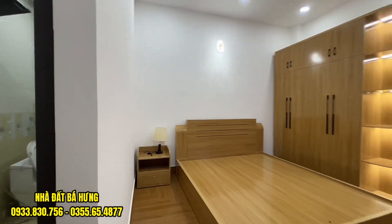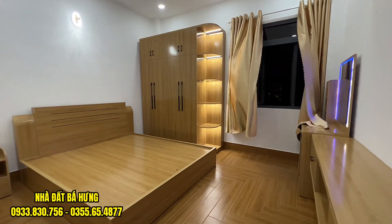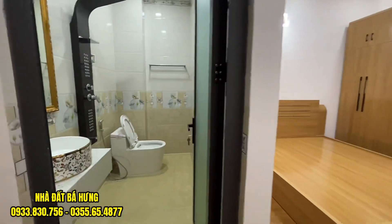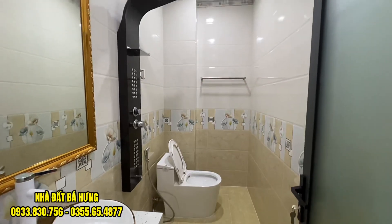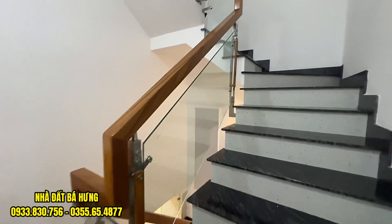Giường 2 mét, tủ quần áo, kệ tivi, quạt trần. Căn nhà rất đẹp, toilet riêng. Tính cả lửng là có 4 phòng, không lửng là 3 phòng. Căn nhà vô cùng đẹp, vô cùng đẳng cấp, sang trọng. Giá chỉ có 5,7 chốt cứng thôi. Anh chị nào muốn mua hãy alo ngay về tem Hưng và hãy nhớ đăng ký kênh, bấm chuông.